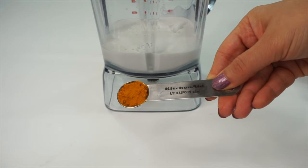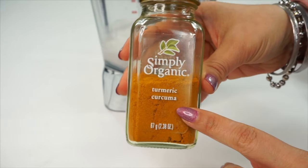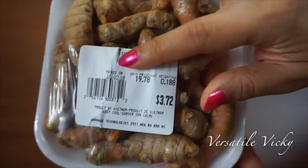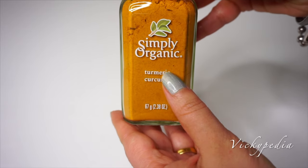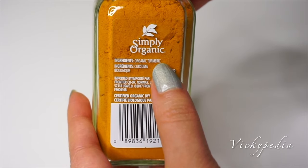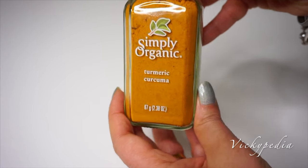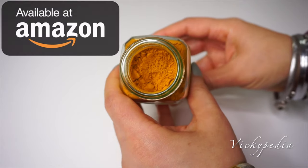Next goes in half a teaspoon of turmeric powder. I am using organic turmeric powder as it's much safer to consume. You can also use 2 inches of fresh peeled turmeric root. Turmeric has curcumin which reduces inflammation and naturally cleanses your body by flushing out toxins. It prevents weight gain by stopping the formation of new blood vessels in our body.